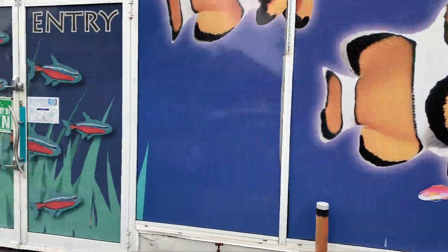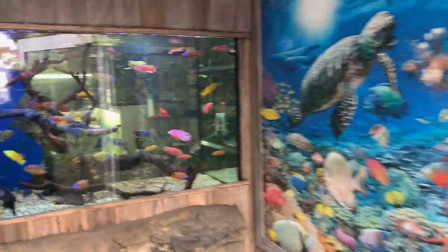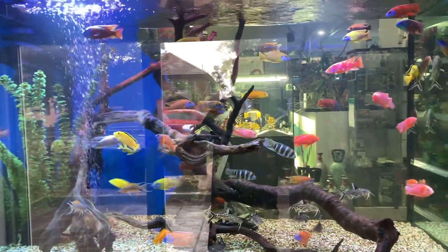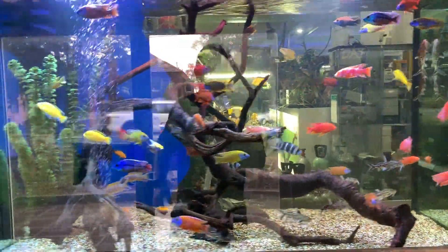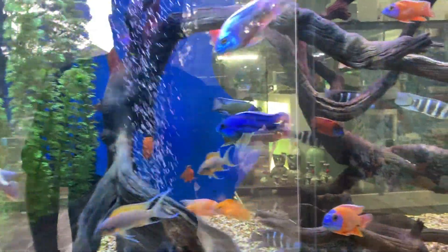Here we are on the Reef Revolution tour. We couldn't help but stop in at the Reef, River and Reptile — and like I mentioned, they're just going through a rebrand into ARC Aquariums. Now, one of the first things you notice when you walk in the store — and you know me, I'm not a freshwater guy — but this cichlid tank is off the charts.